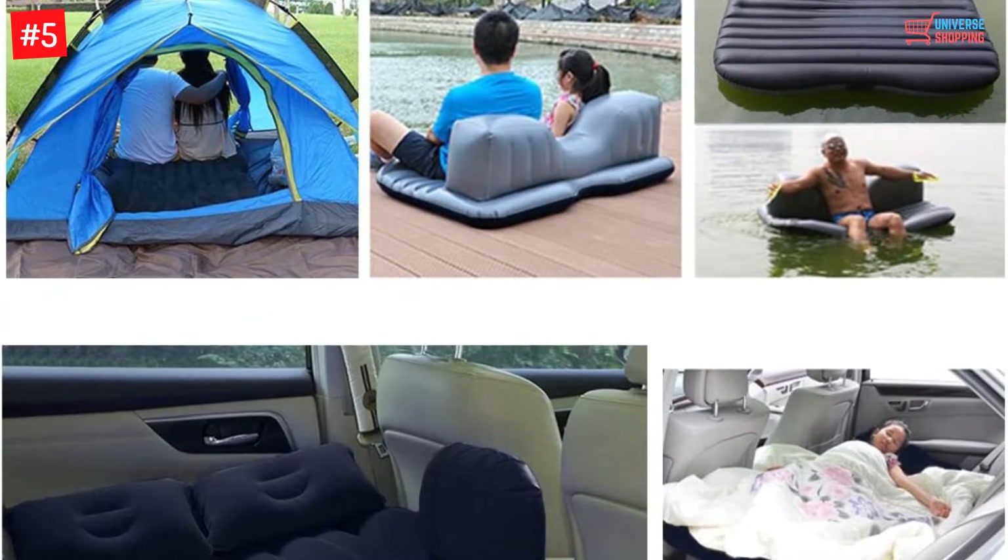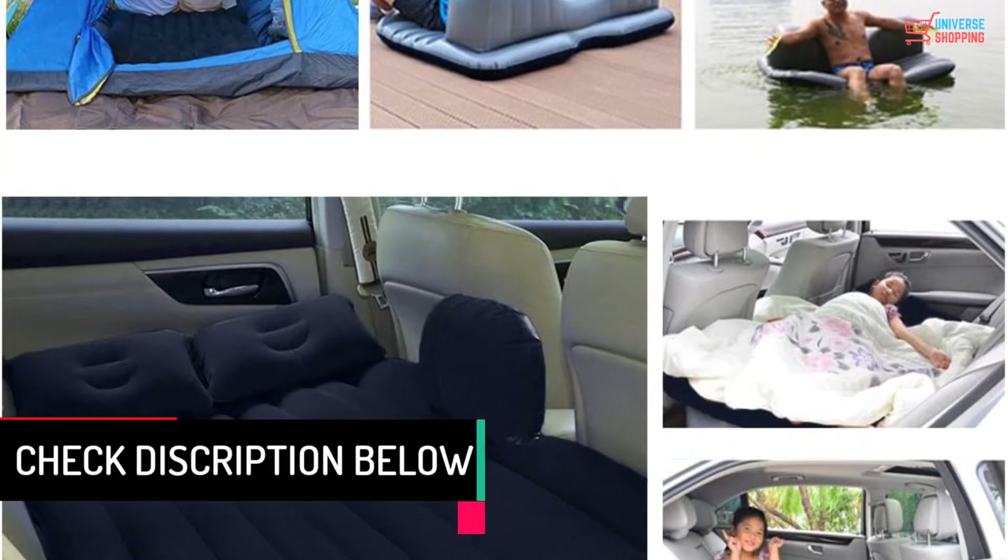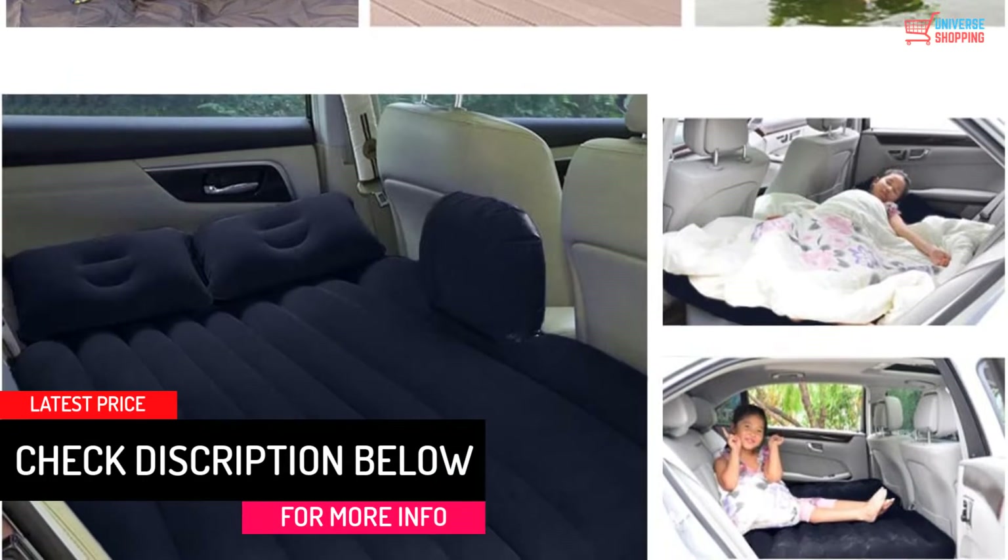This item lasts longer and provides a brilliant sleeping experience on the road. It has powerful dual heating seams that eliminate air loss. This is a perfect air mattress compared to other air mattresses available in the market.